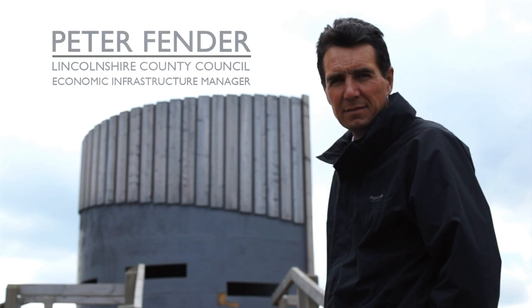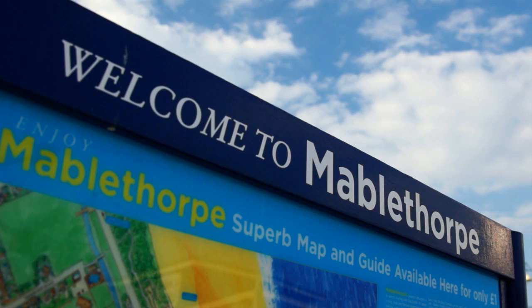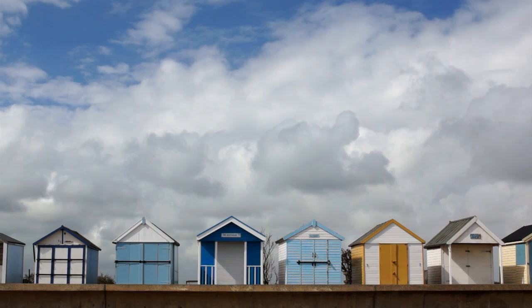My name's Peter Fender, I'm the Economic Infrastructure Manager at Lincolnshire County Council. In 2007 we were looking to do some work on the coast of Lincolnshire, and as part of the project we were trying to make something special, something different, or something that reflected the local communities. When we got involved in Mablethorpe, Sutton-on-the-Sea and Chapel St Leonard's, I thought here was an opportunity to do something slightly different, so we decided to commission an artist to work with us. That's how the project really started — we got Michael Trainor, and Michael spent a weekend in a tent on the coast of Lincolnshire and came up with the idea of Bathing Beauties.